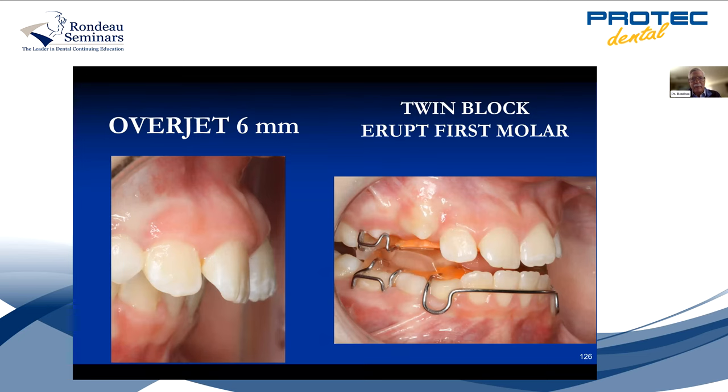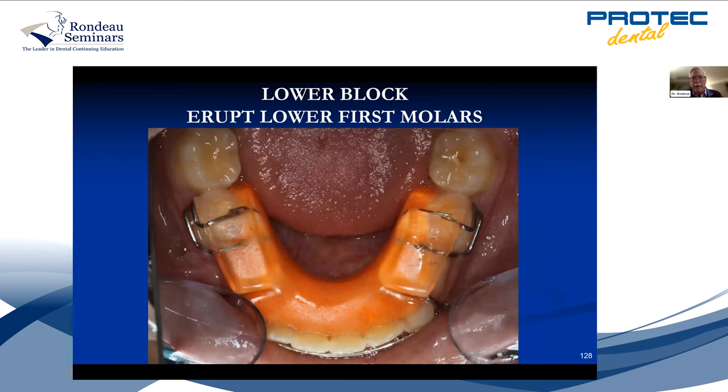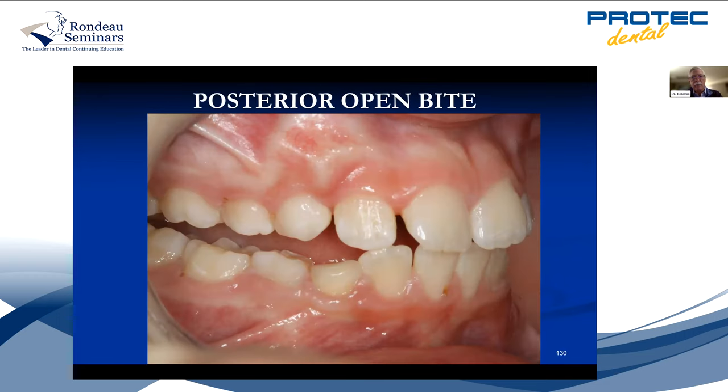You can do it all with one appliance — the twin block. I know the first time I saw it, I said, who's going to wear that? But I can tell you they wear it, because if they don't, they're going for surgery at age 17. It's just five-millimeter blocks interlocking at 70 degrees — you wear it for seven months and you're fixed. There's a midline screw, and this patient wanted an alligator or turtle on there — it glows in the dark. The lower molars can extrude because you had a deep overbite, and I like to fix deep overbites by extruding the lower molars.